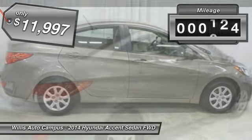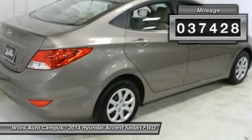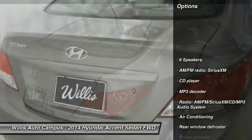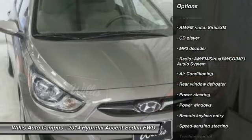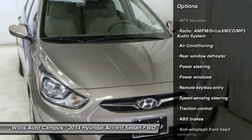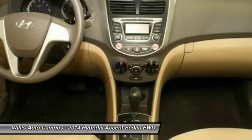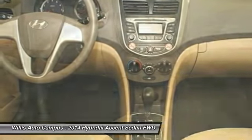This vehicle has less than 40,000 miles. Here are some of this vehicle's great options: traction control, dual airbags, air conditioning, front power steering, electronic stability control, power windows, rear window defroster, CD player, trip computer, and remote keyless entry.